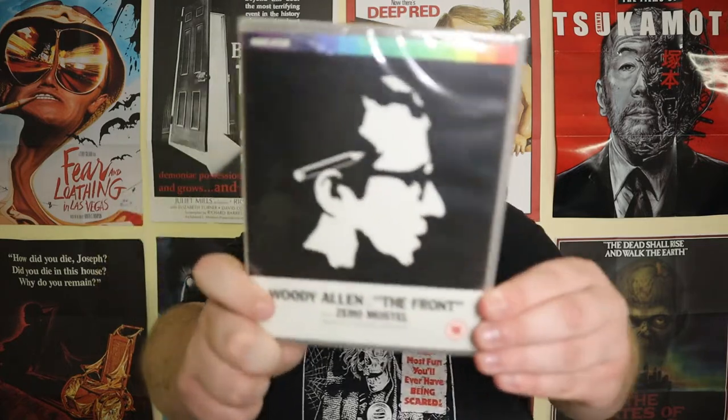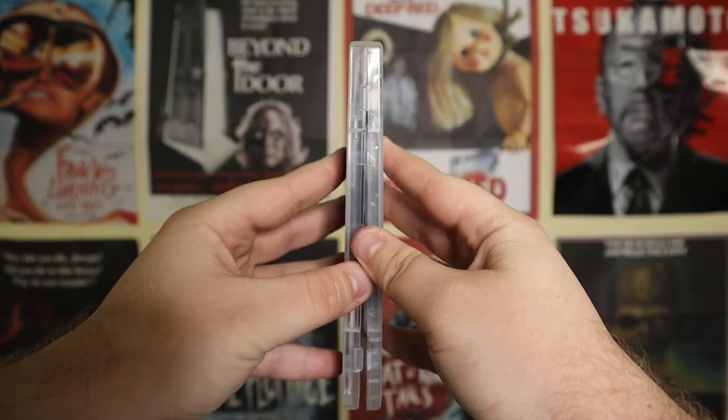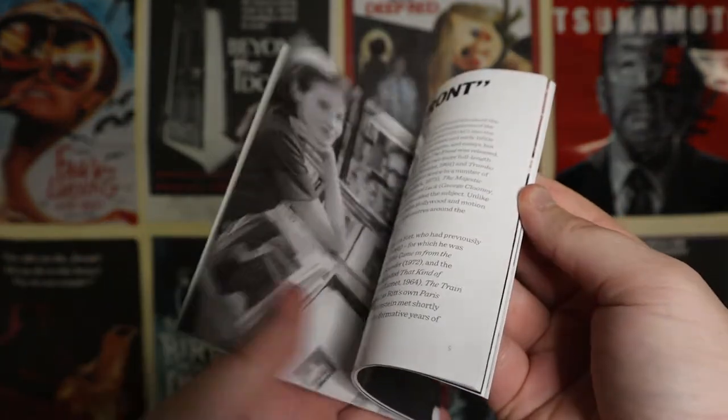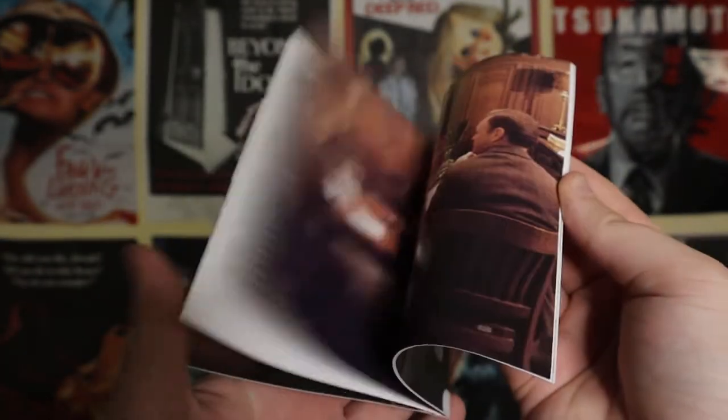The next movie is The Front, starring Woody Allen, though it's directed by Martin Ritt rather than Allen himself. I haven't watched this one yet because I'm waiting to watch it with my father, who is a big fan of Woody Allen films. We've heard it's quite good, so pretty keen on watching it.